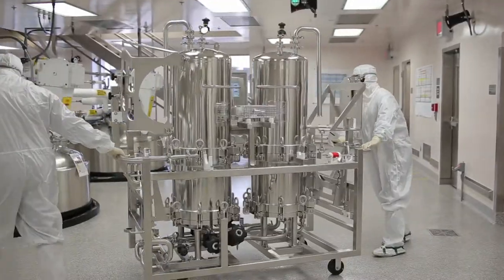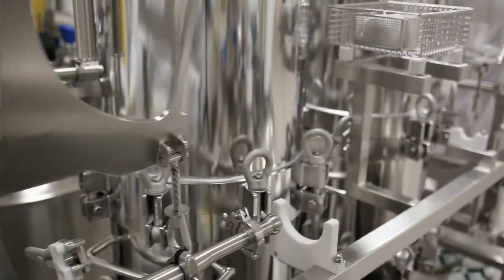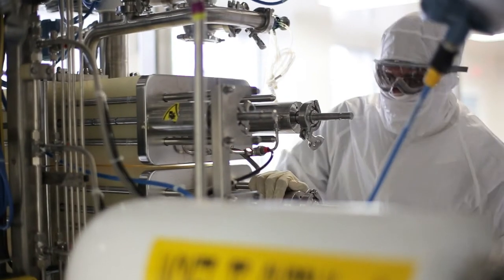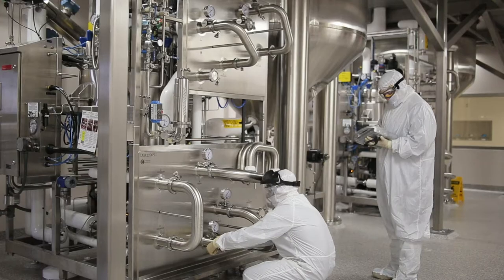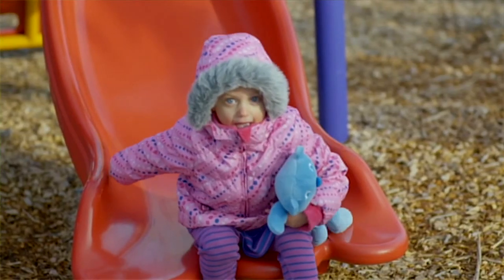Here at the Los Angeles facility we have multiple manufacturing buildings. What we needed to do was continue to manufacture while constructing Building 8. One of our biggest design challenges with the construction of our new manufacturing purification facility was to place it on an existing campus that's operating 24/7, ensuring supply of life-saving product to the patients that need it.